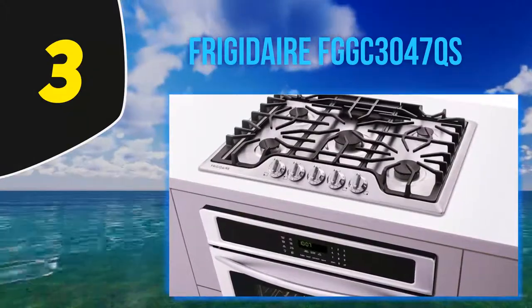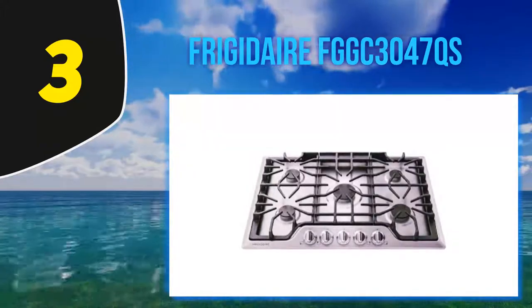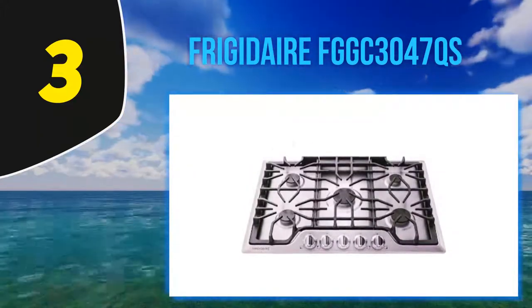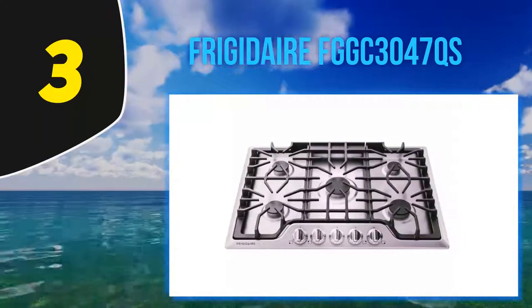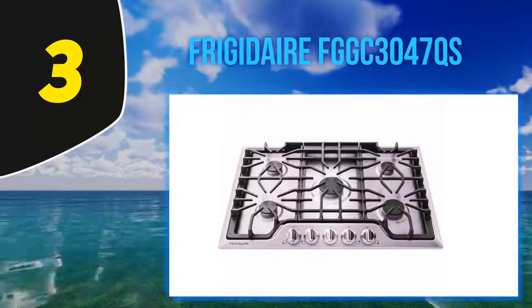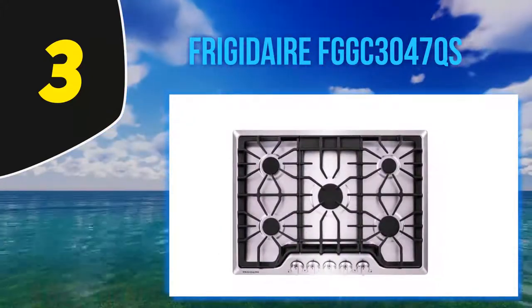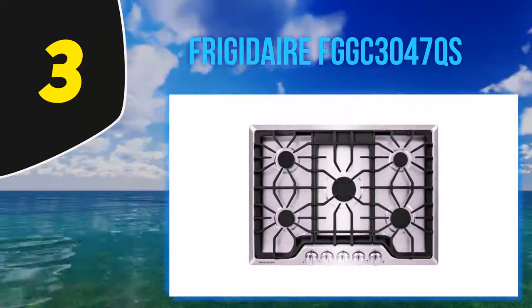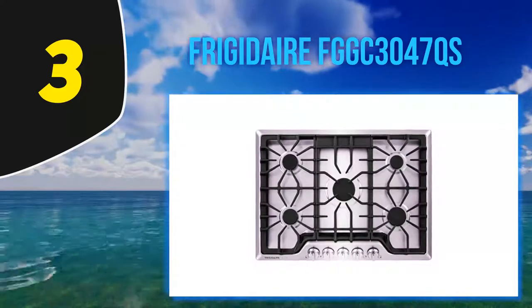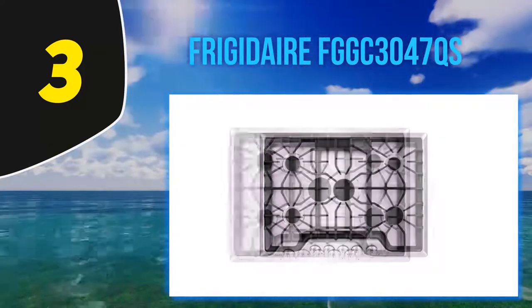Without any doubt, the Frigidaire FGGC3047QS is a finest gas cooktop that's bound to make your cooking easier. The dimensions are 30 x 5 x 21.8 inches, fitting 30 inches with five burners. Safety is not compromised, and it makes cleaning the cooktop and cookware easier. The burners range from 450 to 18,000 BTU.